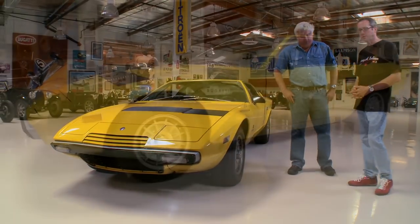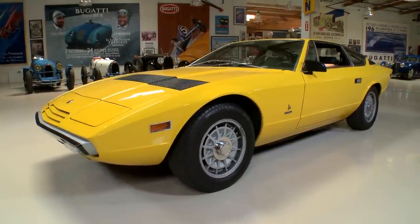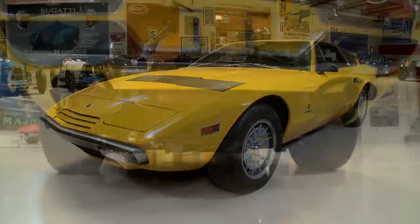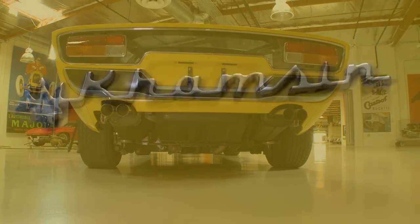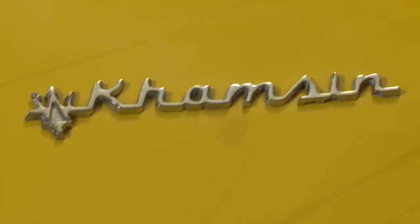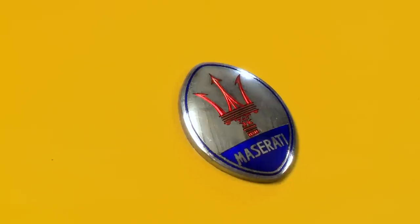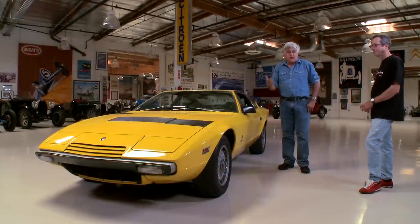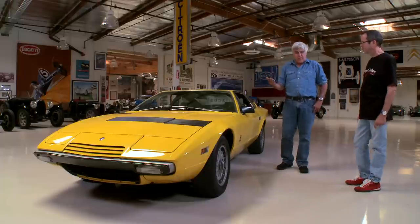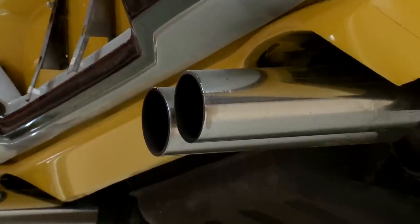It's a 1975 Maserati Khamsin from an era when very swoopy, exotic-looking cars were kind of coming out of the aviation space-age era in design. This was designed by Marcello Gandini at Bertone Design. We were fortunate enough to have Mr. Gandini here at the garage one time. He designed the Miura, the Espada, the Countach — a legendary Italian designer. He started around age 26 when he did the Miura.